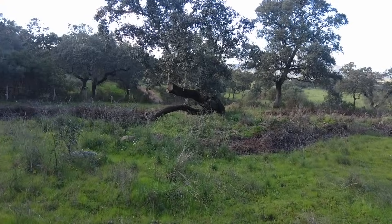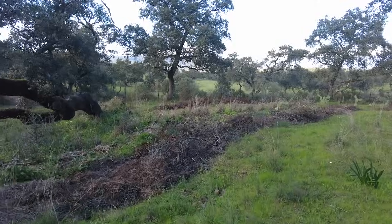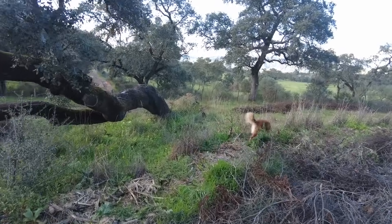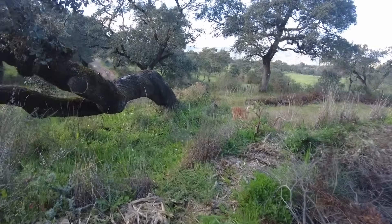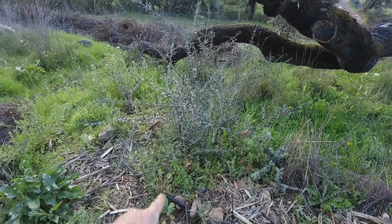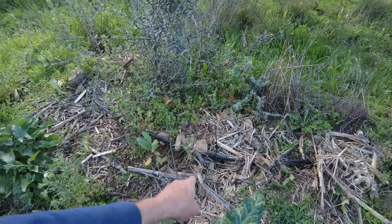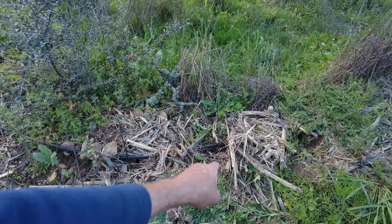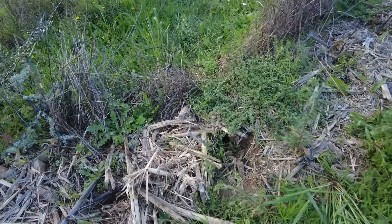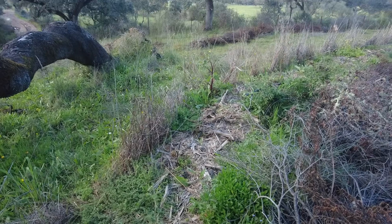Is that too much? Perhaps ten years from now. Right now it's not an issue — it is the way we want it. So here is the wild olive, and then an oak that came up by itself. I have a dripper next to it, and then some cuttings, and then a fig tree. So it carries on — every meter we have something.